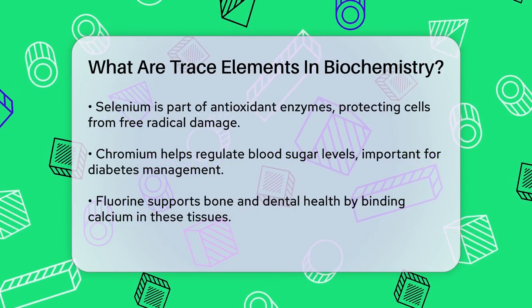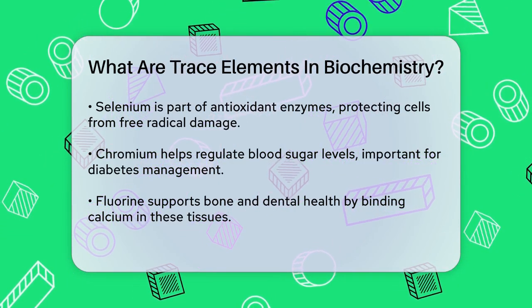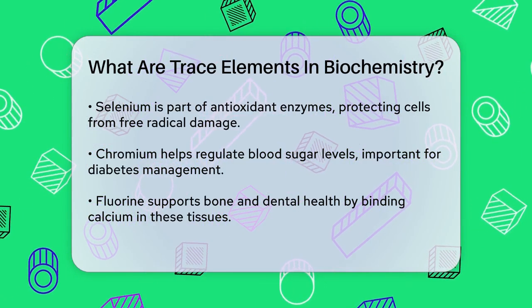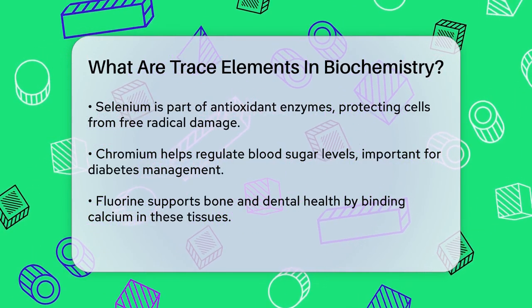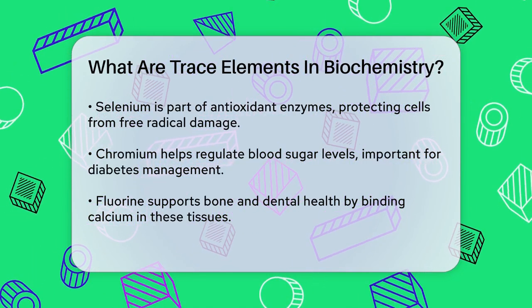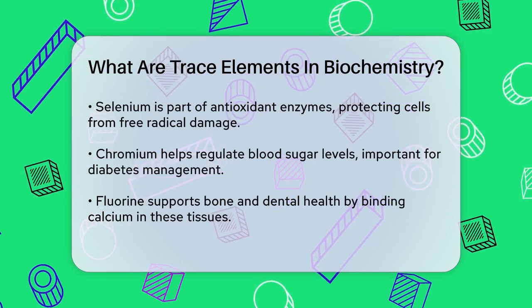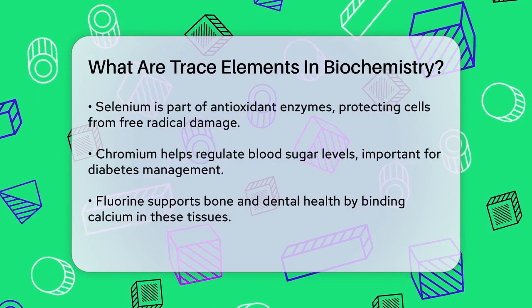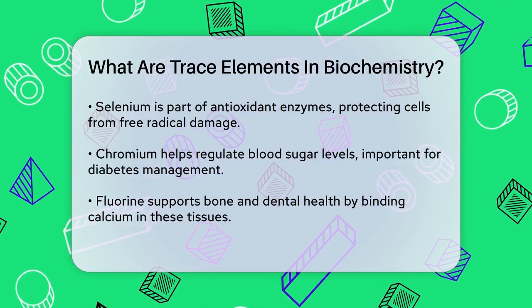Selenium is another important trace element. It's part of antioxidant enzymes that protect our cells from damage caused by free radicals, helping prevent cellular damage and keeping our cells healthy. Chromium works with insulin to help regulate blood sugar levels, and it's especially important for people with diabetes or those trying to manage their blood sugar.